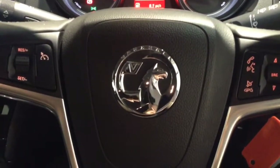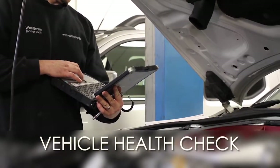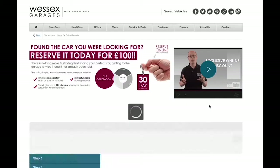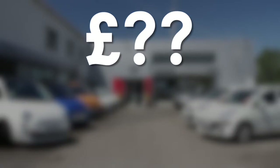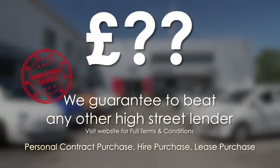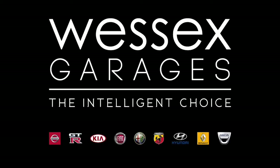Thank you for watching this video from Wessex Garages. Every Wessex Garages used car receives a vehicle health check from our qualified technicians. Reserve online today and you'll receive a £25 discount. If you're looking for options to fund your purchase, remember we guarantee to beat any bank or high street lender. For further details or to book a test drive, call your local Wessex Garages sales team or click the link to our website for a choice of over 600 used cars. Wessex Garages — the intelligent choice.